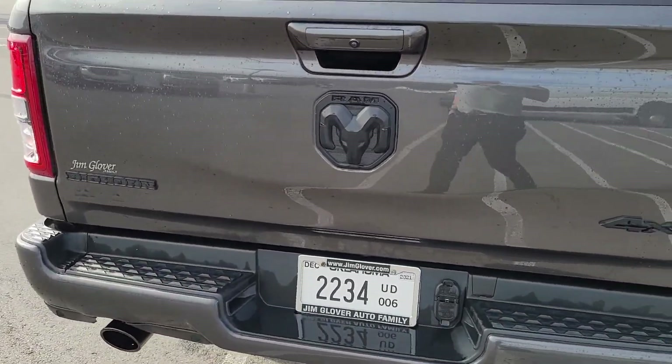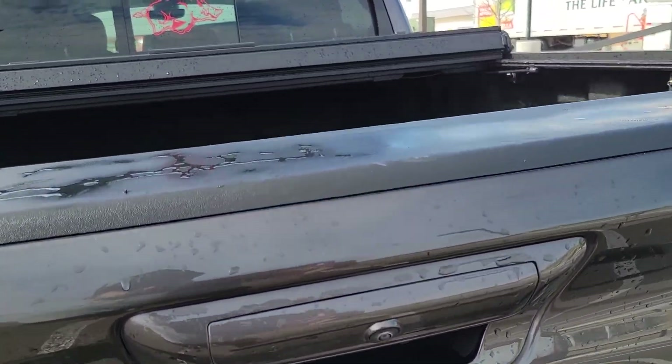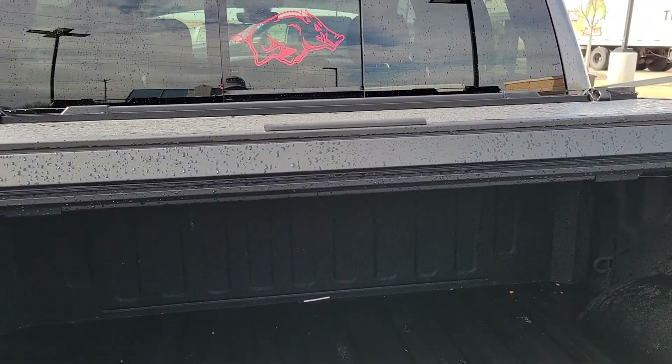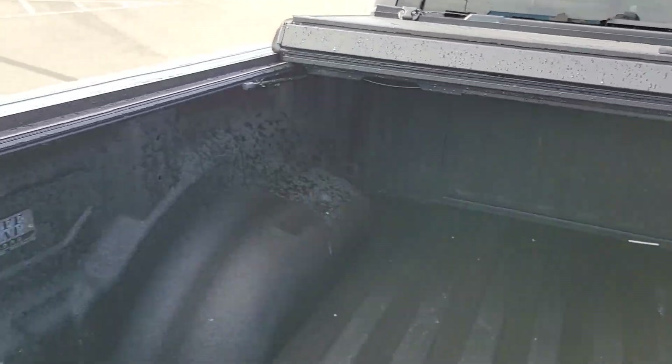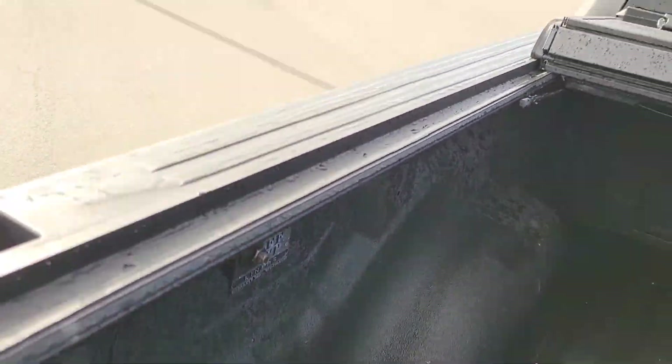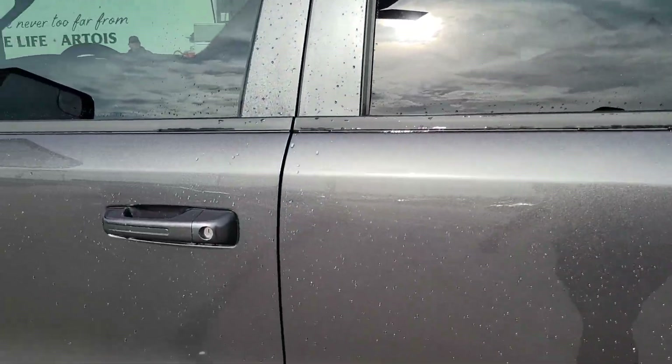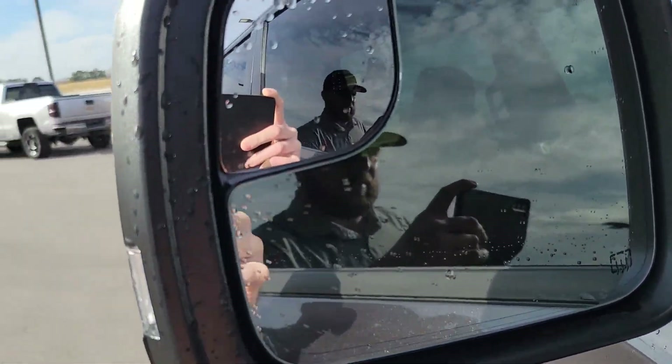It's in fantastic shape — it's got your backup camera. You're also going to have the bed liner on it and also the tri-fold bed cover. Fantastic condition. You're also going to have heated mirrors on here.